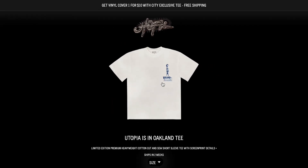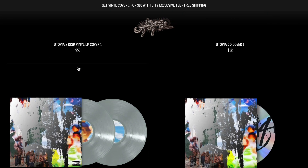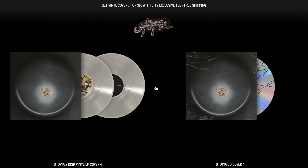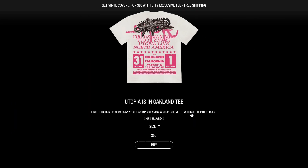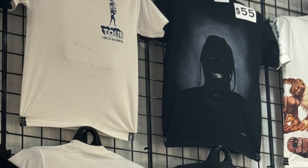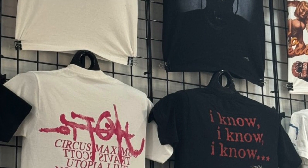I also wanted to point out that although a lot of these city exclusive merch pieces kind of share that same theme on the back with the whole Circus Maximus poster vibe, I feel like they all have just enough that's been done to them to make it not feel generic or like they copy and pasted these tees. I think it would be really whack if all of them were pretty much the same. So it's cool to see that there was some effort put into them, whether it's a different color, different design or things like that.